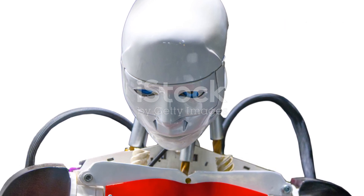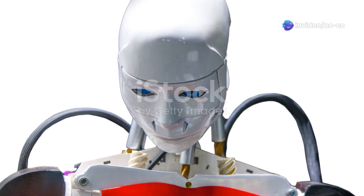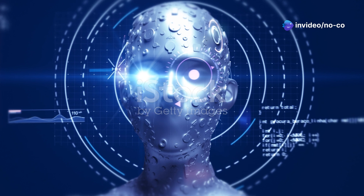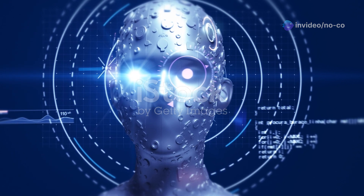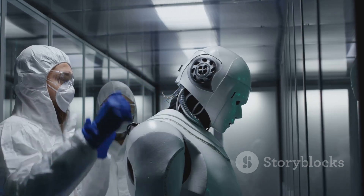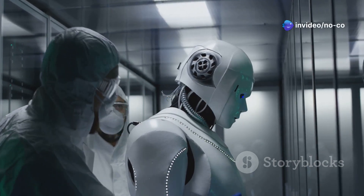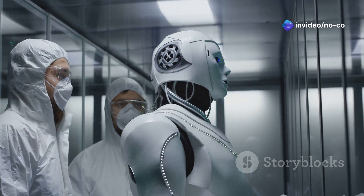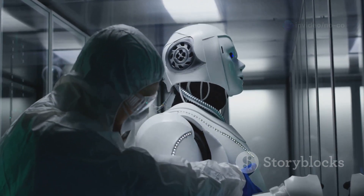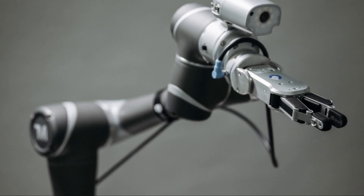So what makes the Unitree G1 so special? It all comes down to its remarkable features, which are a testament to the advanced engineering and innovative design behind it. This robot is packed with cutting-edge technology, from its high-torque actuators to its sophisticated control systems. These components work seamlessly together to deliver unparalleled performance.